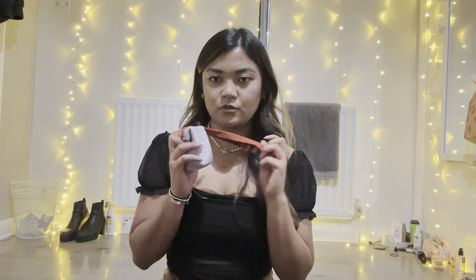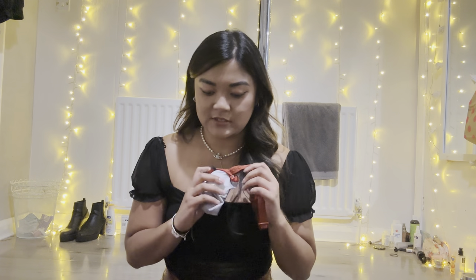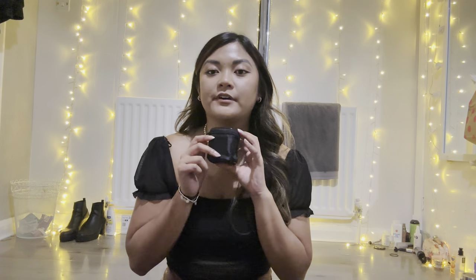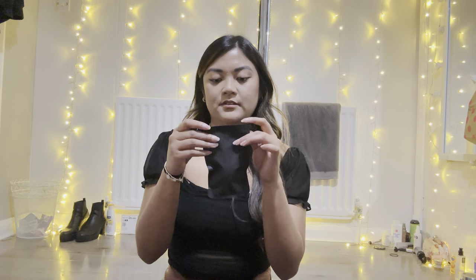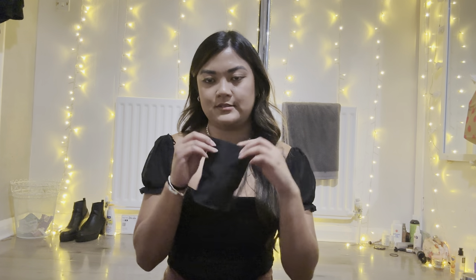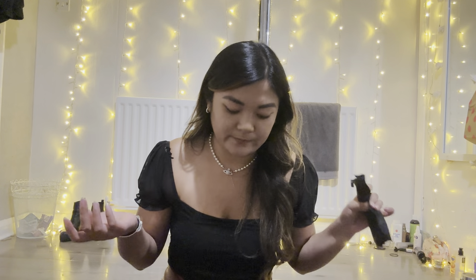I've got a head torch for when you're in hostels and need a little light, a travel adapter from Amazon, and wireless earphones. I've also got this little bar soap case, which I thought was really cool because it dries on the inside — magic. I'm putting a bar of soap and a shampoo-conditioner bar in there to reduce liquid.